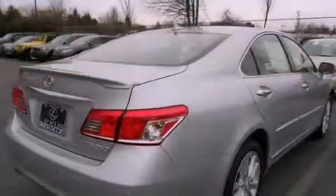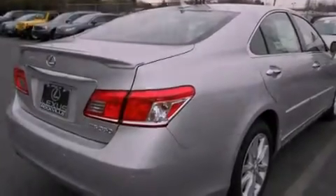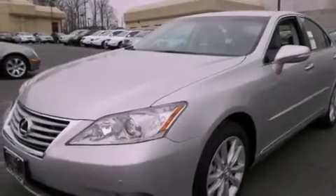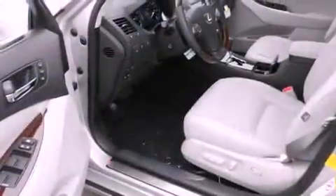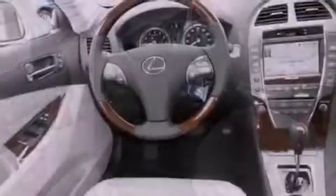Features include a power moonroof, heated front seats, high-intensity headlights, a CD player, a leather-wrapped steering wheel, a security system, a passenger-side vanity mirror, a traction control system, steering wheel memory settings, and a navigation system.